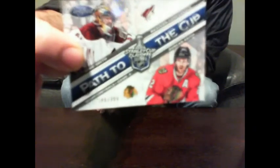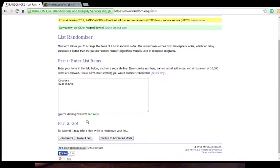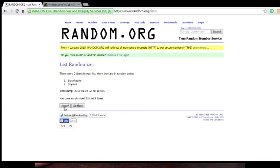Alright, we'll randomize off the Path to the Cup between the Coyotes and Blackhawks, then after that we'll follow it up with Limited. Using the list randomizer — we got Coyotes versus Blackhawks. We'll do it three times, team on top gets the card. One, two, and three — going to the Blackhawks!